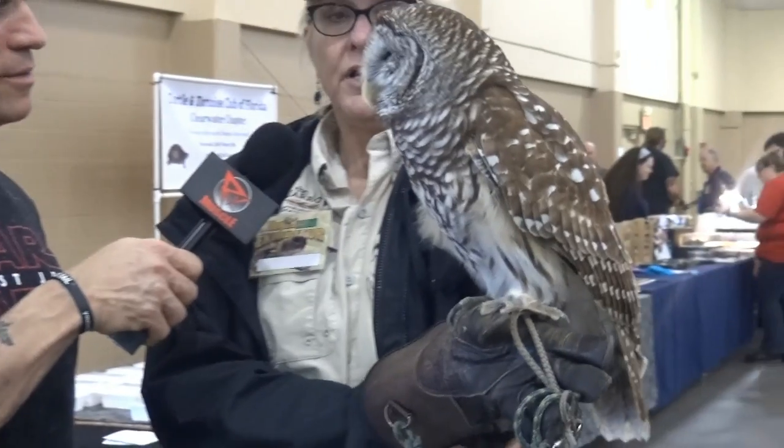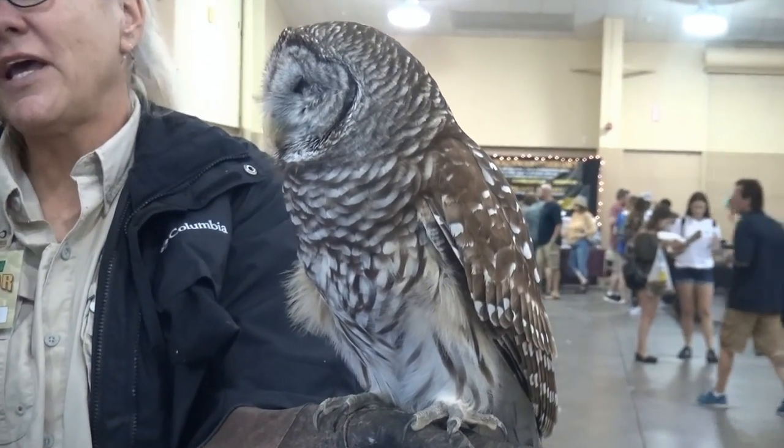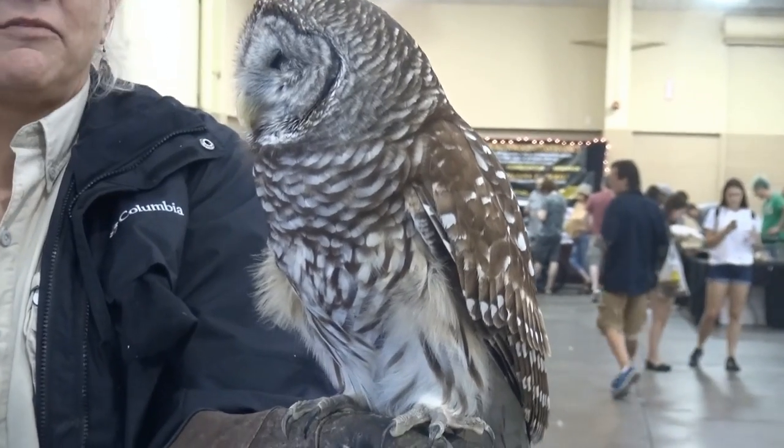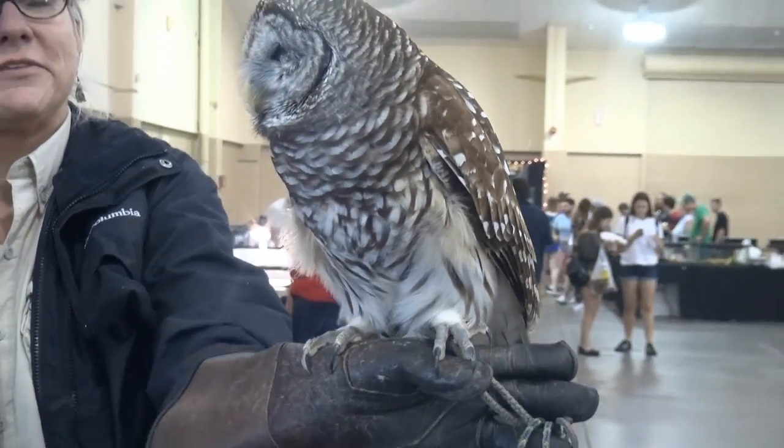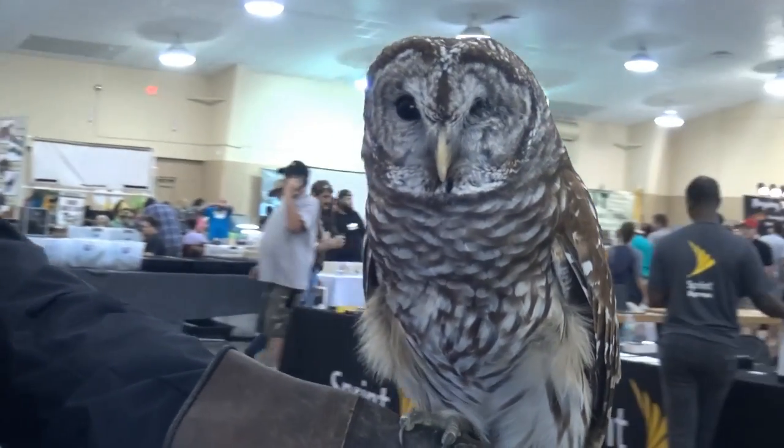I'm standing over here with Cheryl and Eugene the Owl, who is not a male but a female. This is Eugene. What kind of owl is this? Barred. She was hit by a car, and the vet had to remove her eye — she only has one eye. She lives with us because she's not able to hunt or take care of herself in the wild.